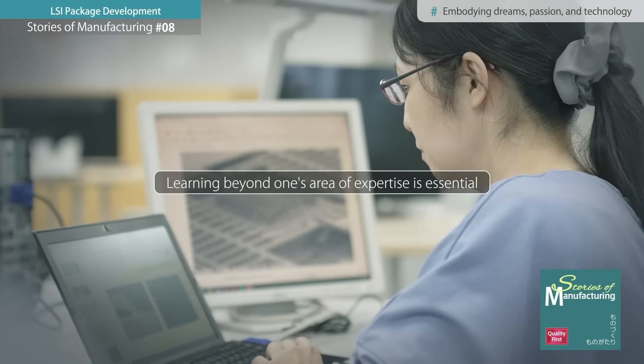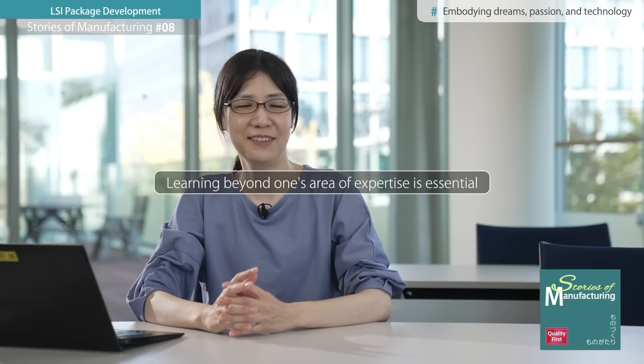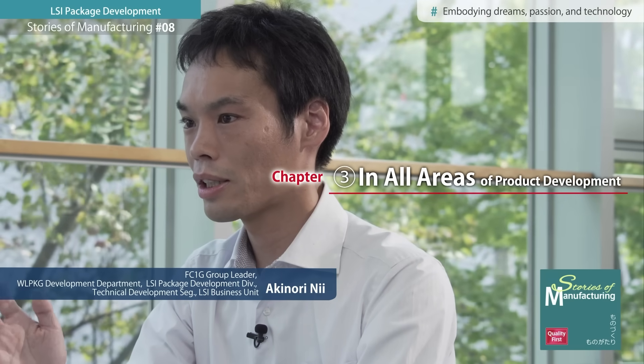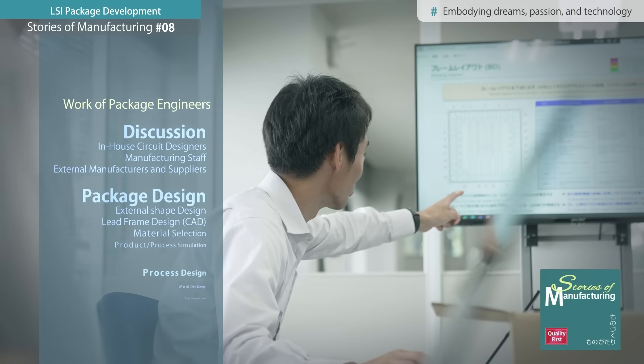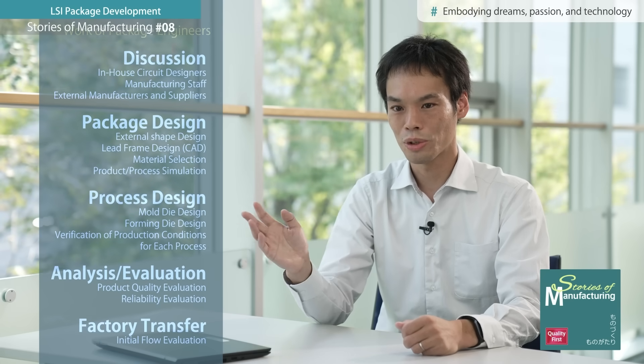My original area of expertise was applied science, but I gradually learned each aspect of my current role step-by-step on the job. Internally, the process involves collaboration with teams handling everything from circuit design to manufacturing, while externally it begins by coordinating with material and equipment manufacturers.